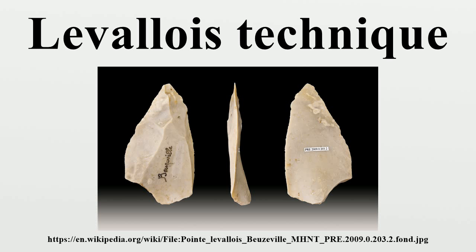The technique was more sophisticated than earlier methods of lithic reduction, involving the striking of flakes from a prepared core. A striking platform is formed at one end and then the core's edges are trimmed by flaking off pieces around the outline of the intended flake. This creates a domed shape on the side of the core, known as a tortoise core, as the various scars and rounded form are reminiscent of a tortoise's shell.